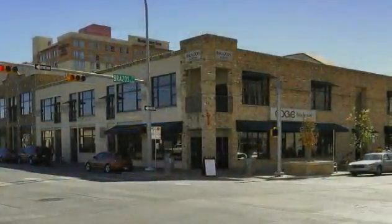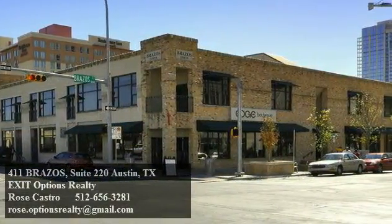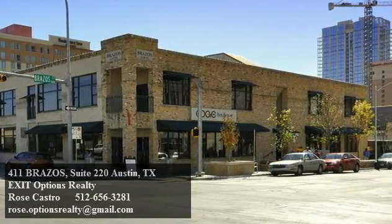Available furnished or unfurnished, this spectacular 2,697 square foot residence includes two spacious storage units and two parking spaces in the garage below.